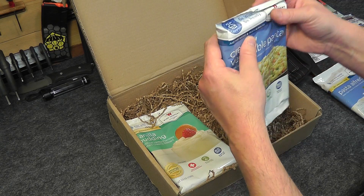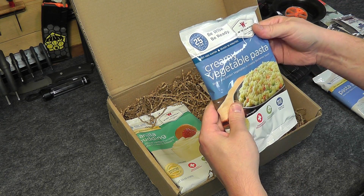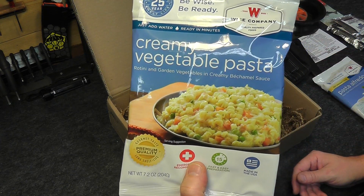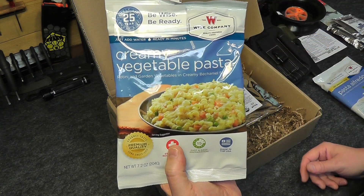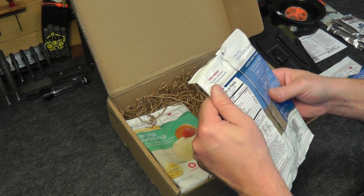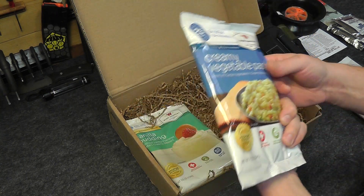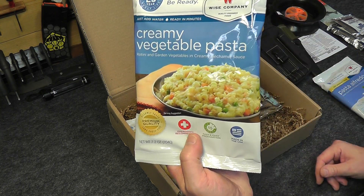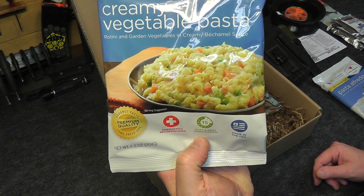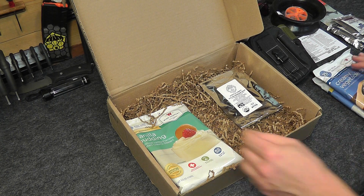The next item is also from Weiss company — creamy vegetable pasta. Again, just add water, no other ingredients needed, and you can do it right there in the bag. This one goes at 800 calories for the pouch and has four servings. Made in the US and ready in 15 minutes.